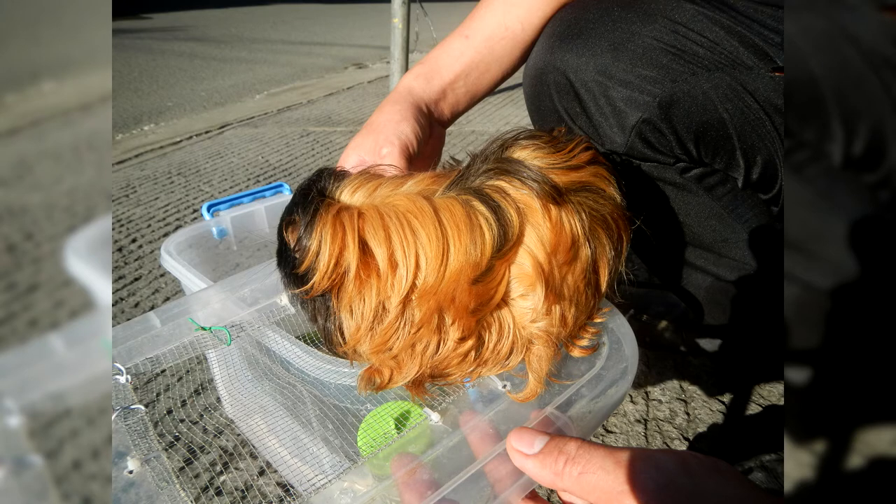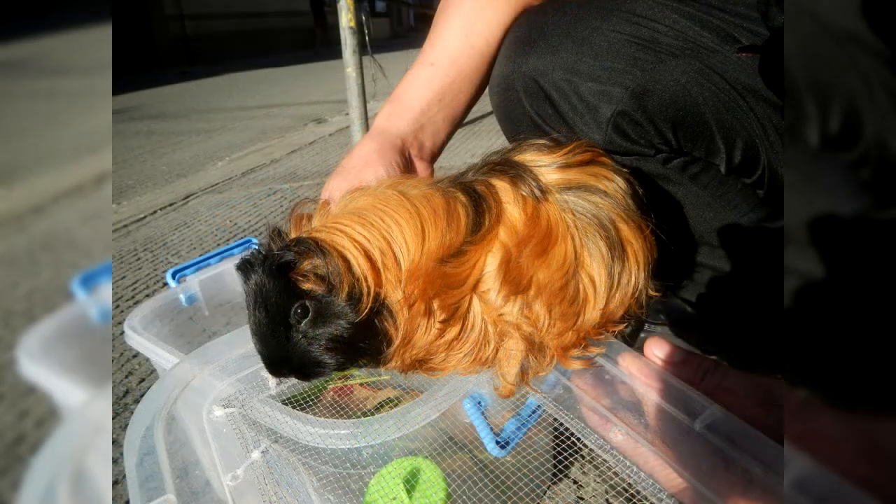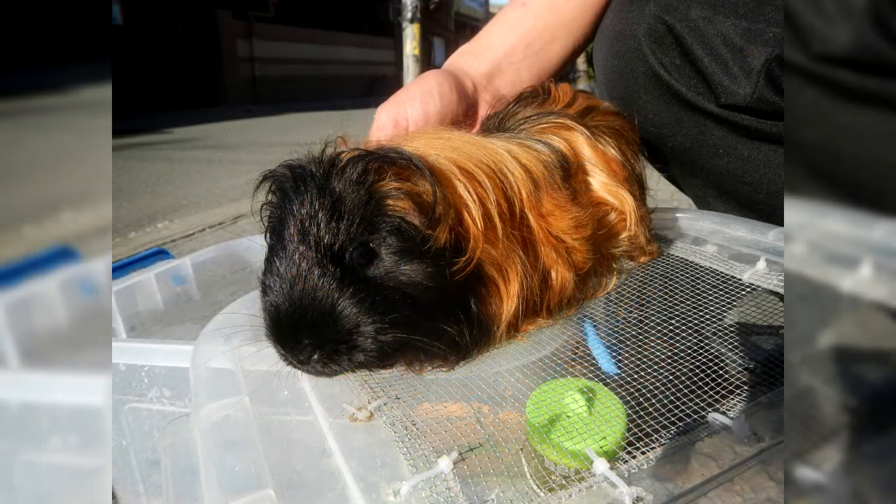Taking proper care of Peruvian guinea pigs will take regular time. Often, coming to a pet store, an ordinary customer admiring a guinea pig with long hair assumes that in front of him is none other than a long-haired, or in other words, angora guinea pig. How to distinguish a guinea pig of the Peruvian breed from other breeds, and how to correctly call it?